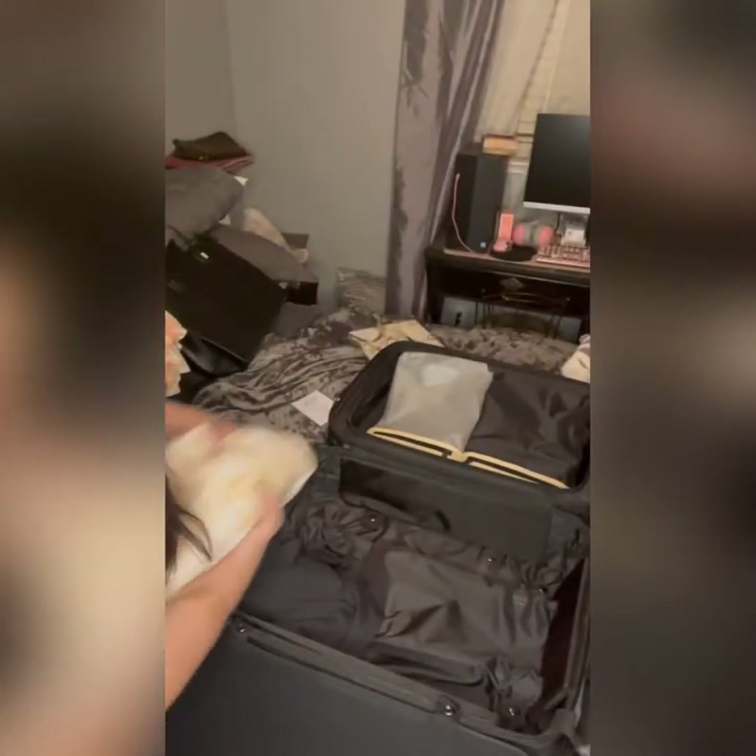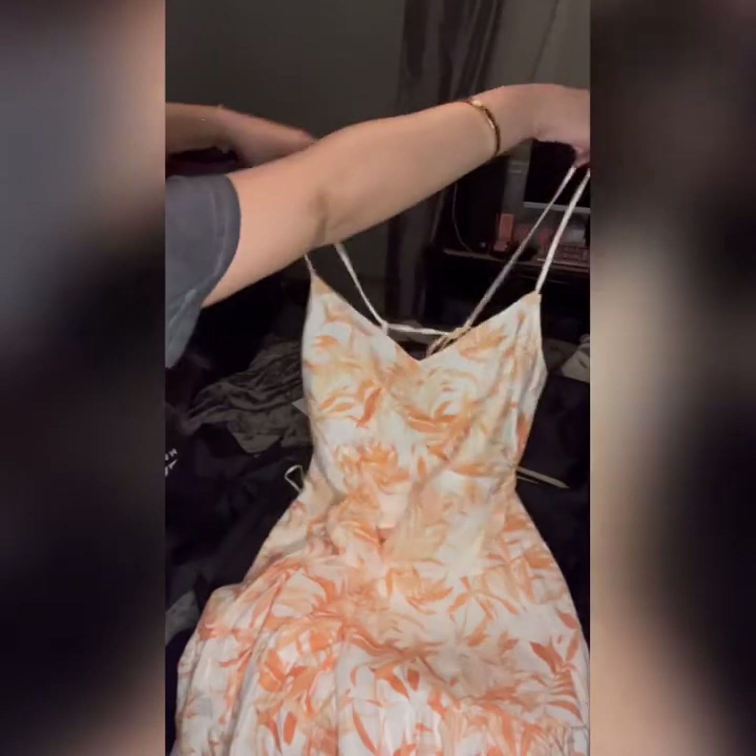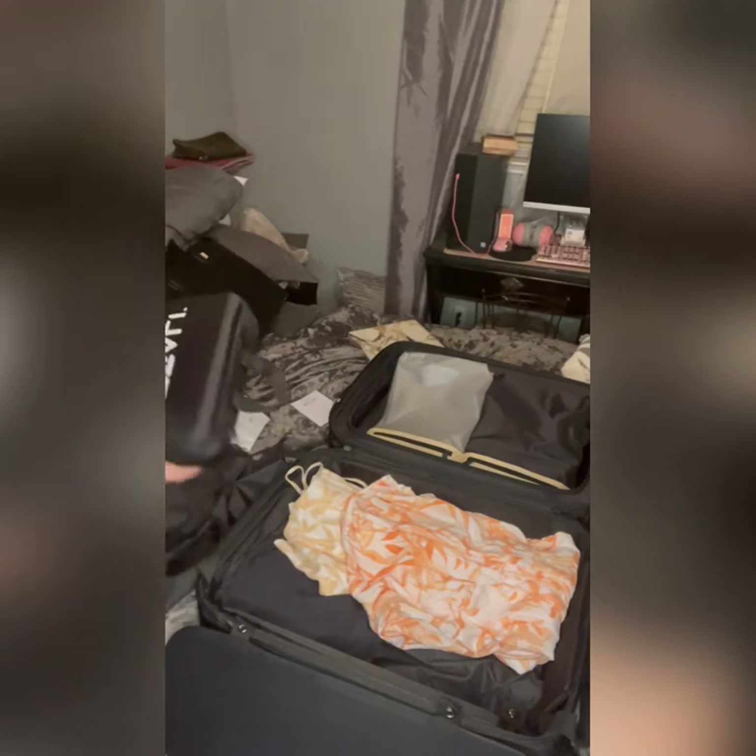I also got some dresses — I got this dress from Abercrombie that I think would be cute to wear to dinner. I feel like we're not gonna make it all fit, but we can try. Maybe I'll have to roll some stuff up. I also bought this other dress from Abercrombie that I thought would also be cute for dinner. If I don't make it fit, I'll put some stuff in my parents' luggage.